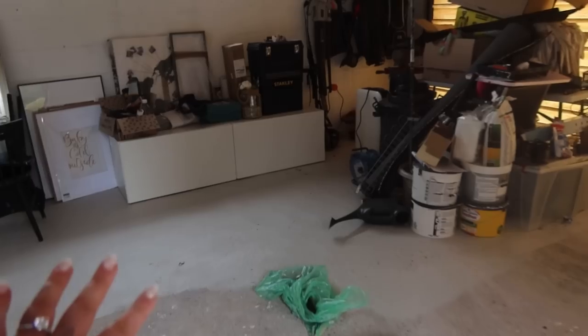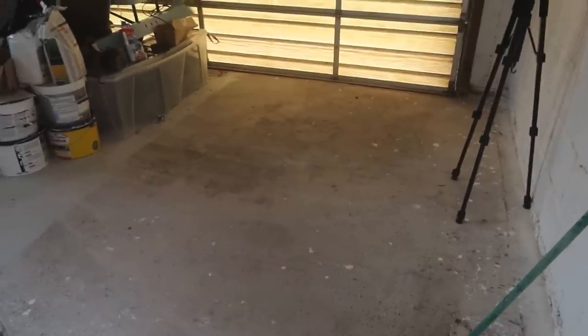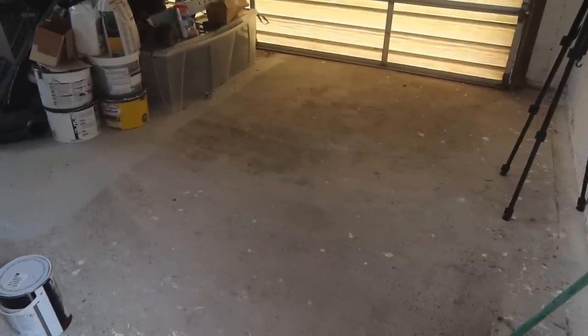Everything has been moved from here over onto that side of the garage onto the painted floor. I've just given this a quick sweep and I'm gonna start painting. I'm gonna crack on and hopefully get this done today.